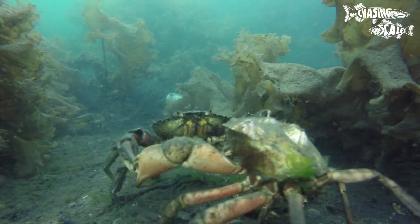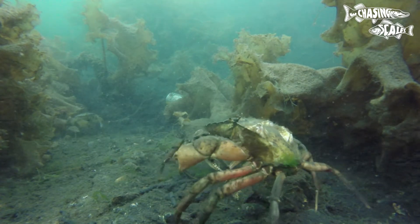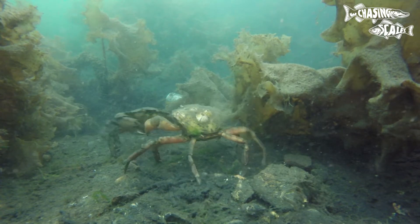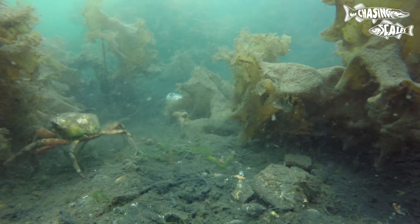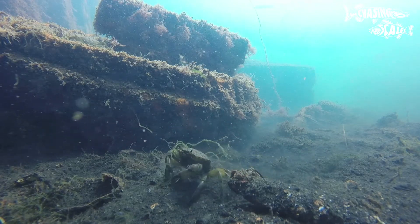Green shore crabs use chemical cues for communication, especially in the context of locating potential mates or detecting the presence of predators. They're opportunistic omnivores, feeding on a variety of prey including small invertebrates, algae and detritus.